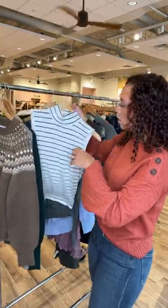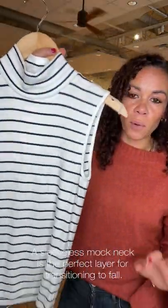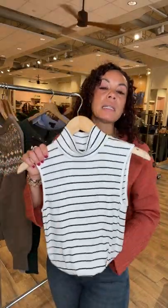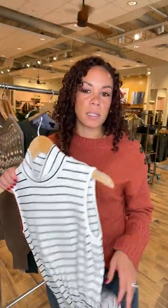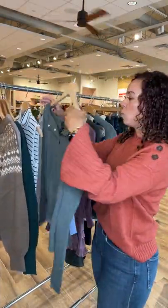We've got some good layers here — a fitted layer is definitely a must. This is a great one from Sanctuary, comes in a few other colors. When we talk about fitted, I want it to skim your body, not squeeze it. Some silhouettes are a little more fitted but don't fret — this will just lightly skim your body. Give it a little front tuck and it gives a really nice clean silhouette.